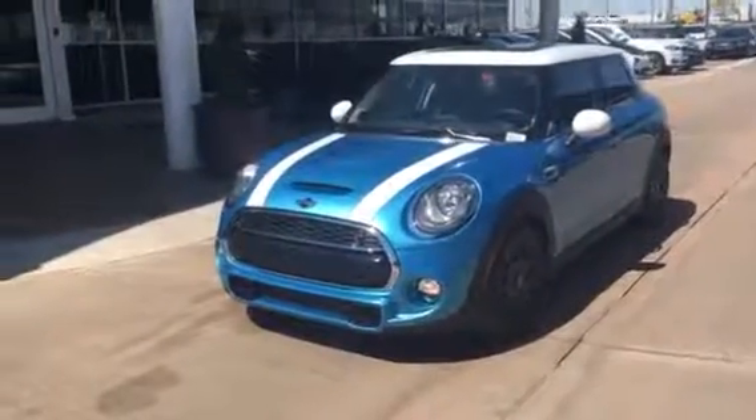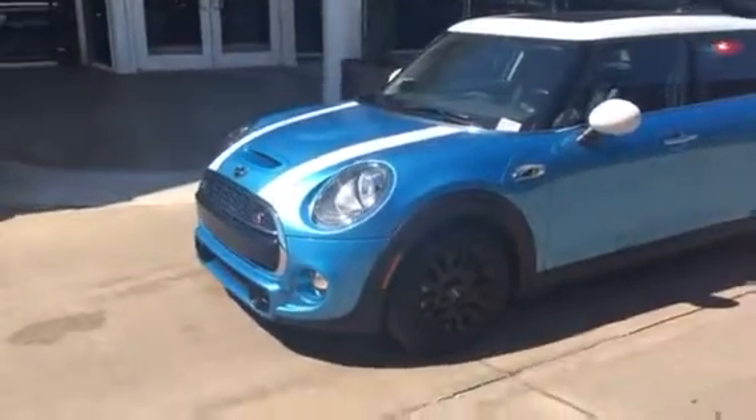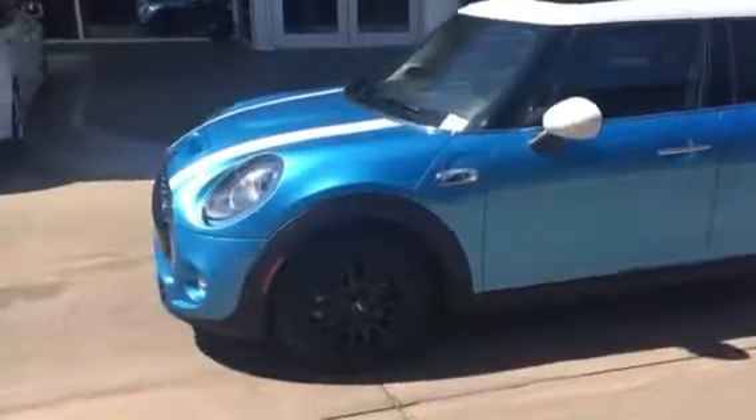Linda, hi, this is Corey, the General Sales Manager over at Jackie Cooper BMW and Mini. Just wanted to send you a quick video of this car — I just found it.